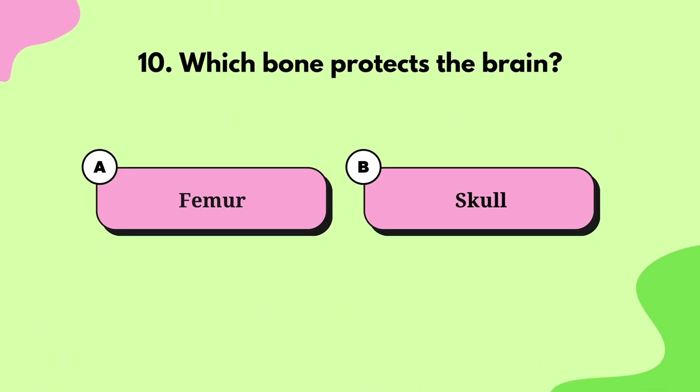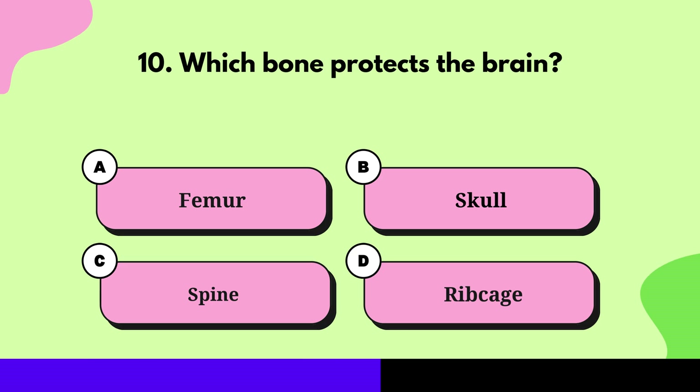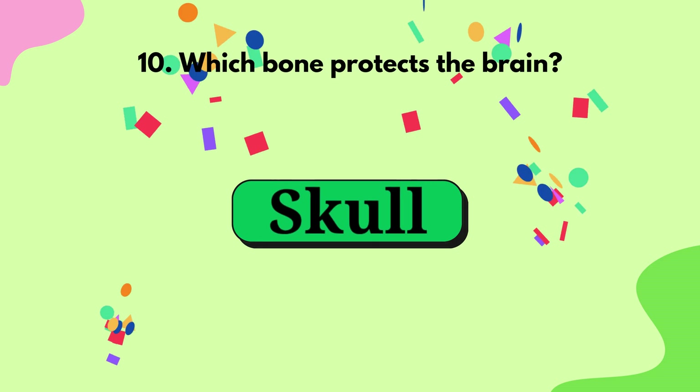Question 10: Which bone protects the brain? Skull.